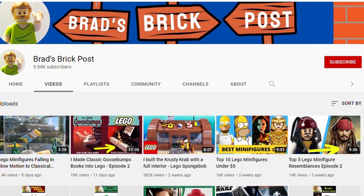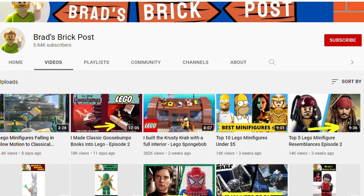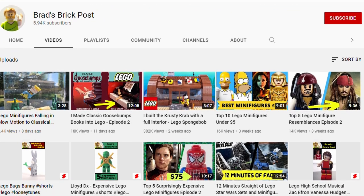If you're enjoying the video so far, be sure to like it, as it will help this channel reach more LEGO fans. Thank you so much for your support.